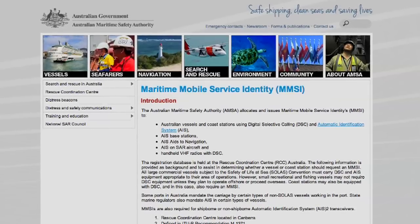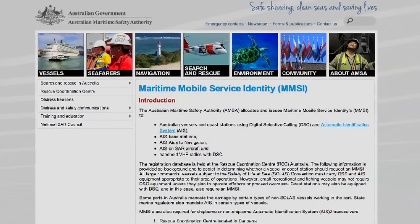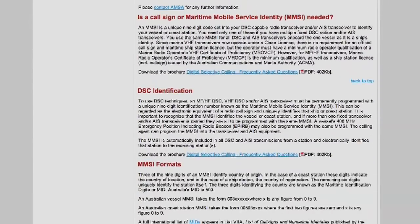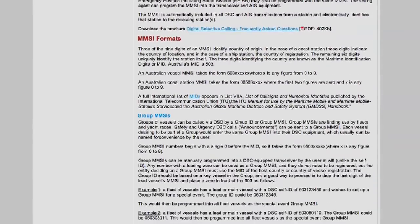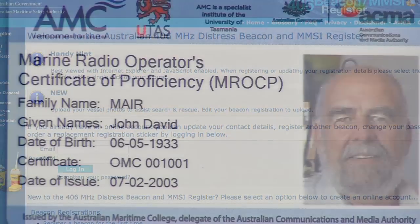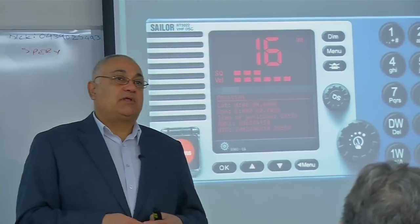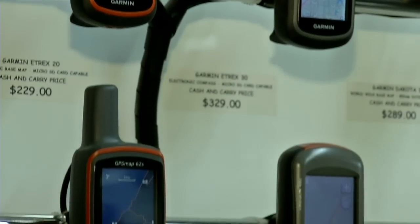Every DSC radio has a specific identity number called an MMSI — Maritime Mobile Service Identity. They're issued by AMSA, the Australian Maritime Safety Authority, and it's free. You can apply online or via a 1800 number. Before you can be issued with an MMSI, you need to have a marine radio operator certificate, which can be obtained from the Maritime College in Tasmania or any volunteer marine rescue station.